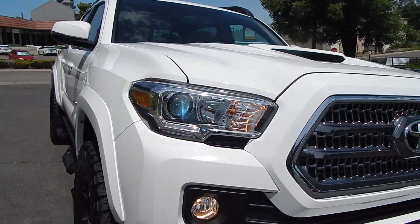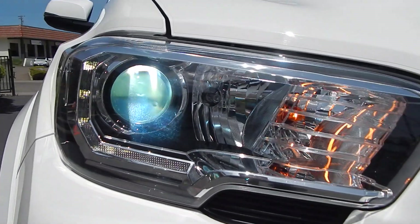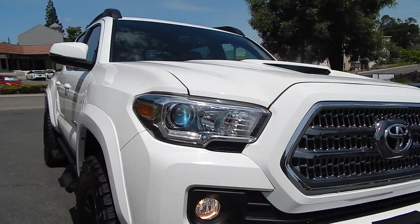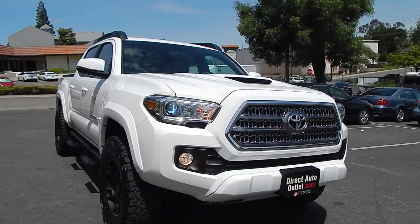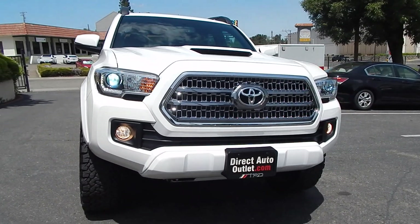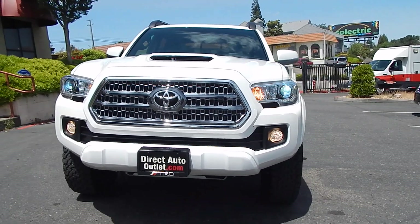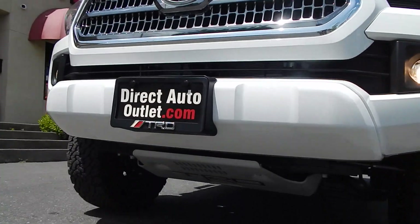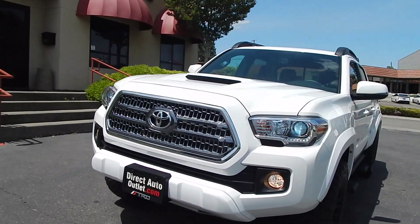The headlights have been upgraded to HID. It's got the projection beam — the headlight bulb itself, the ballast, and the wires have been converted over to an HID system, which does allow you much brighter lighting as you're driving on the road. I love the TRD Sport because it's the only model you can get that hood scoop with, other than the TRD Pro.